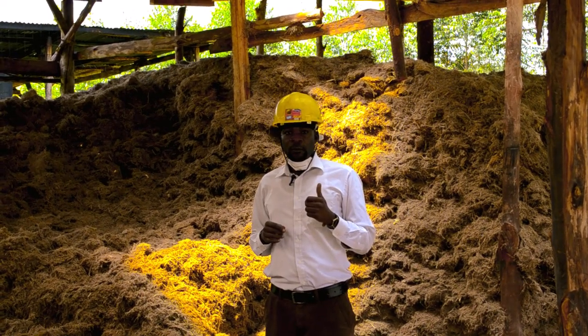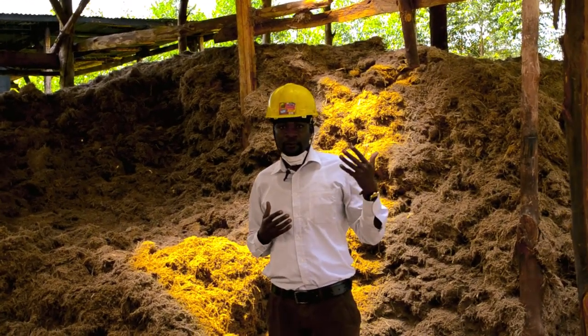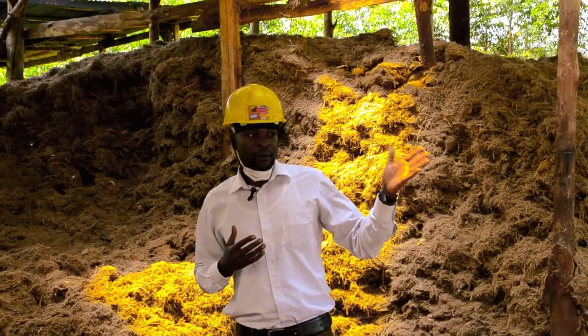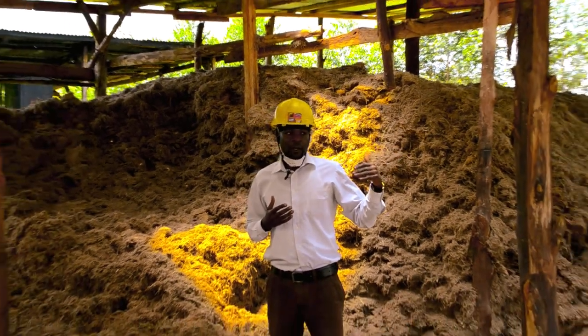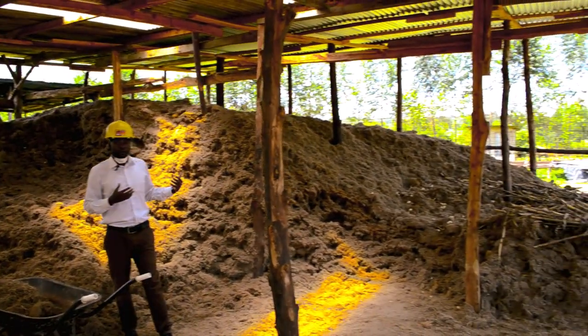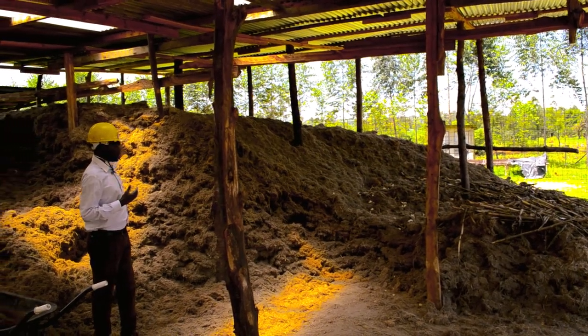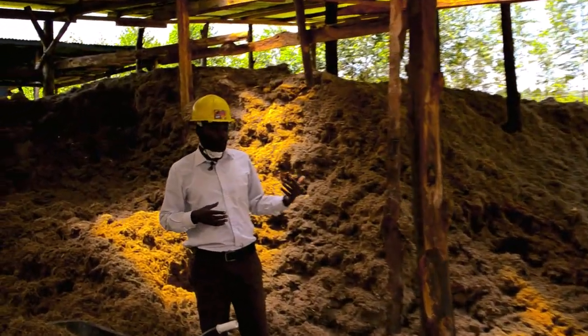We obtain our bagasse, which is normally wet, from the sugarcane factories around, and we bring and deliver them in this store here. This is the amount we have at the moment, though we need to do some more delivery soon.